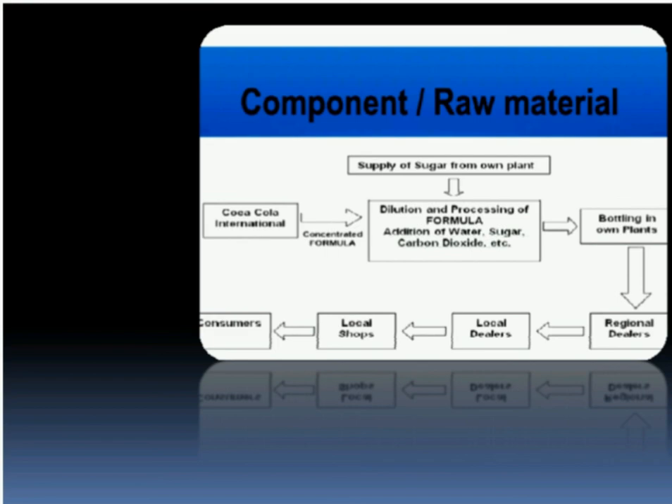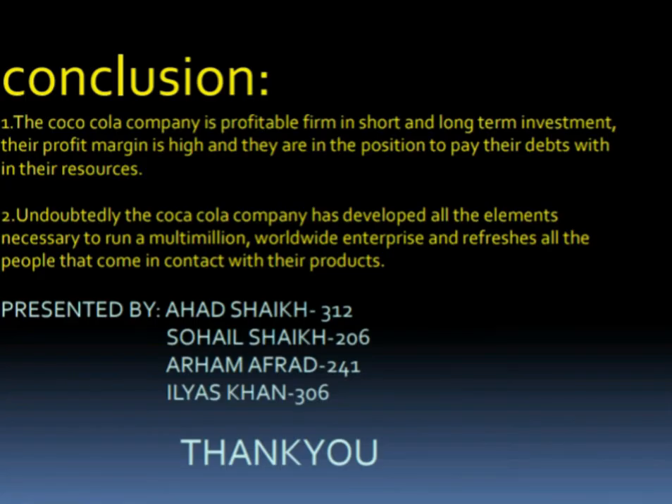Let's move on to the final conclusion. The Coca-Cola company is a profitable firm in short and long-term investment. The profit margin is high and they are in a position to pay their debts from their resources. Undoubtedly, the Coca-Cola company has developed all the elements necessary to run a multimillion worldwide enterprise and refreshes all the people that come in contact with the products. Finally, I would like to thank my friends Ahad Sheik, Sohail Sheik, Arham Afrad, and thank you, ma'am.